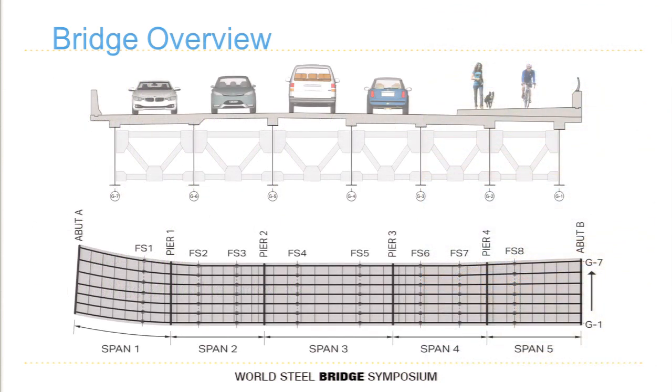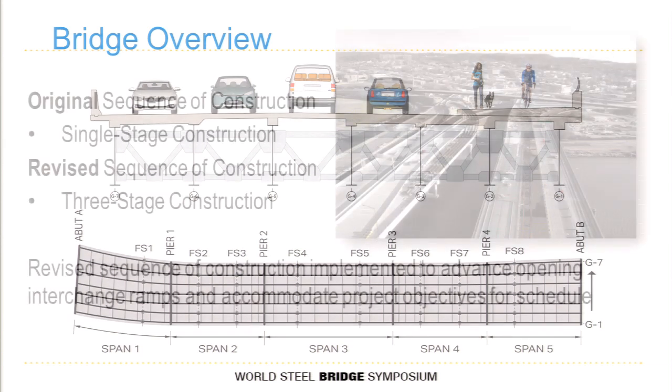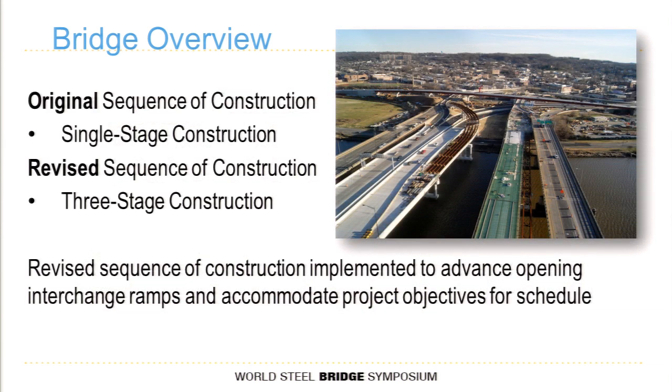This slide shows the typical section and framing plan. I'm setting the stage for the story — it looks pretty typical. You'd come in, put these seven girders up, erect them, and then do your typical deck pouring sequence: positive moments first, then negative moments, and be done. The original sequence was just that — what I call single-stage construction, meaning no longitudinal construction joint on the bridge. Your only joints are those of your contiguous deck pours.